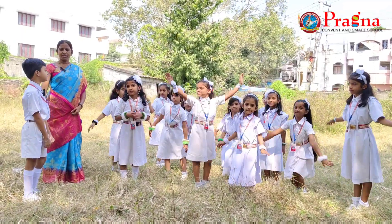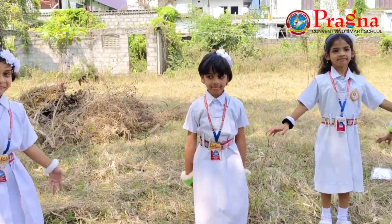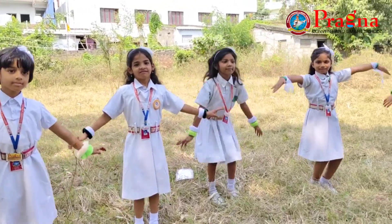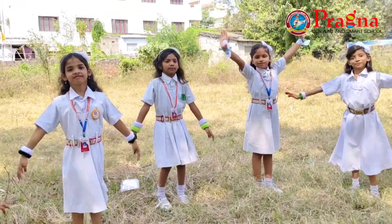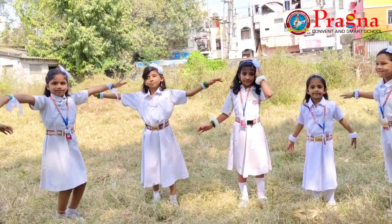Very good, Rohit. Thank you, ma'am. Children, try your skills of addition and subtraction in this play-away method.